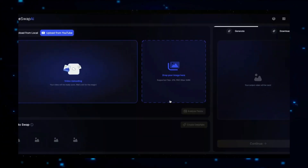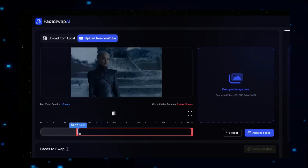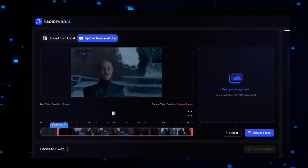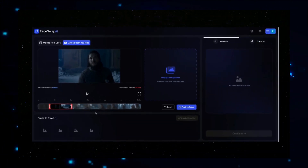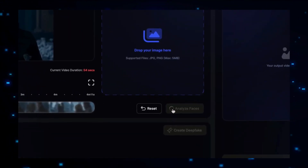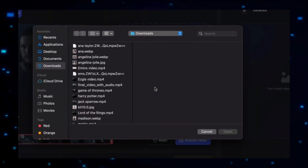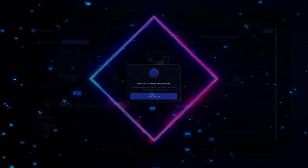In this video, we explore the top-trending AI projects of the week. From innovative tools that streamline your research to platforms that revolutionize video editing and translation, these projects showcase the power of artificial intelligence in transforming everyday tasks. Whether you're a developer, content creator, or just curious about the latest in AI, you'll find something exciting here. Let's dive in and discover the AI technologies that are making waves this week.